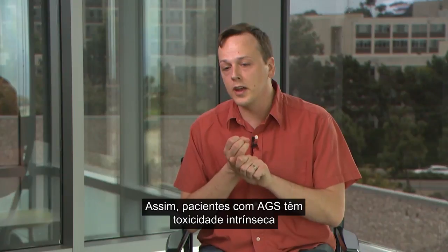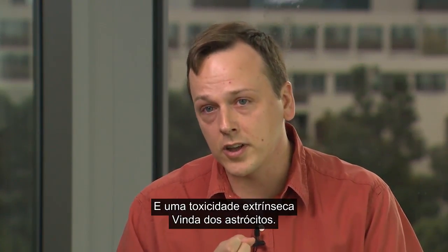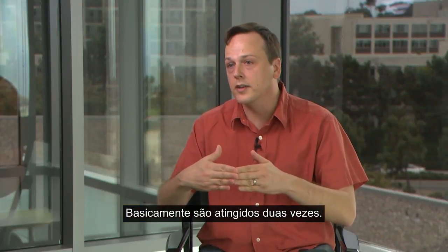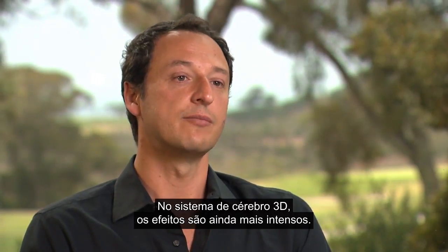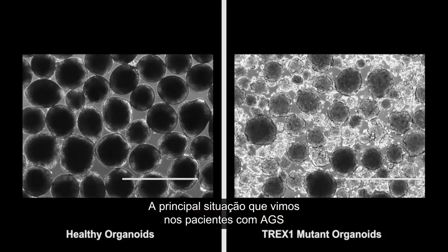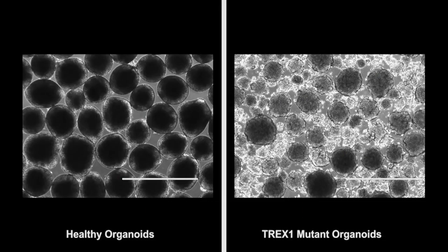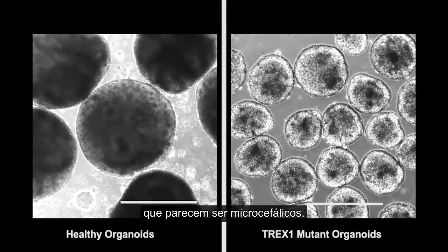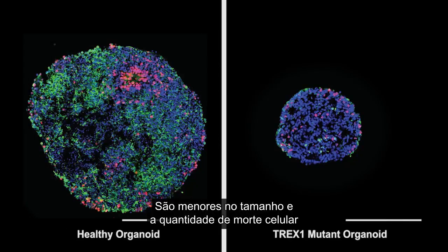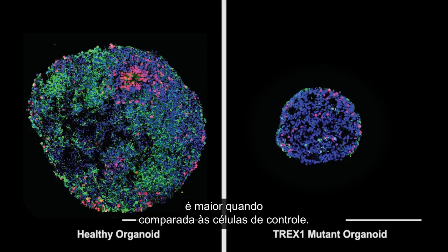AGS patients have intrinsic toxicity within the neuron itself and extrinsic toxicity from the astrocytes — so they're getting hit twice. In the 3D system the effects are even more dramatic. The main thing we saw on the AGS side is that they were dying as fast as they were growing. As a consequence we have cerebral organoids that look microcephalic — they are smaller in size and the amount of cell death in those neurons is elevated compared to the control cells.